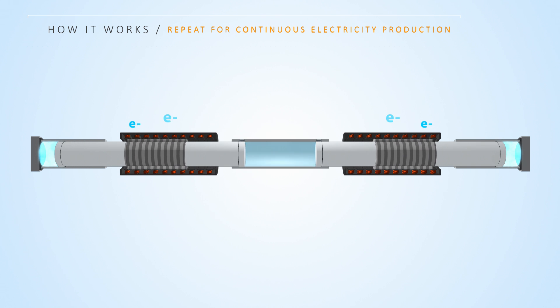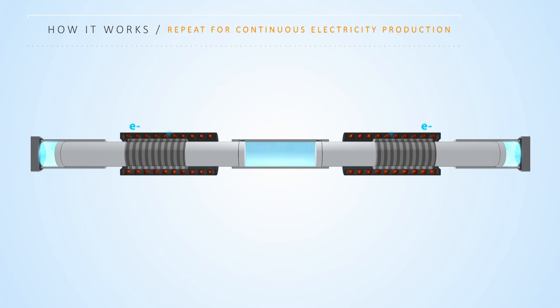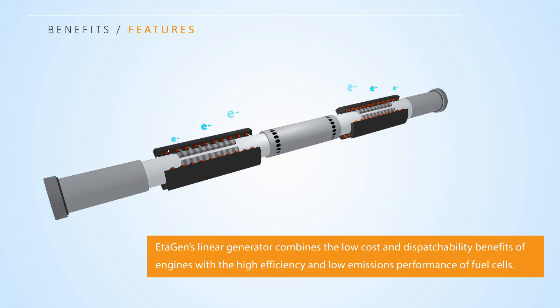These four simple steps repeat, producing continuous, efficient and clean electricity. Atagen's patented linear generator combines the low cost and dispatchability benefits of engines with the high efficiency and low emissions performance of fuel cells.